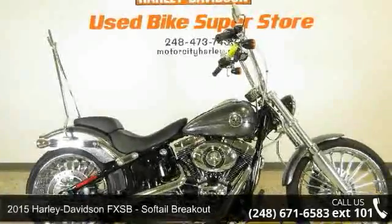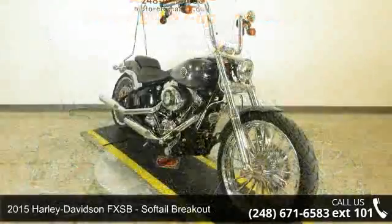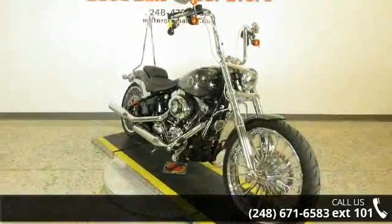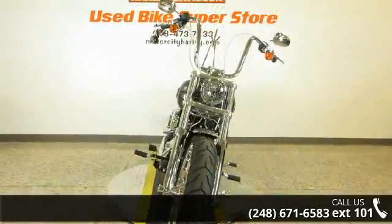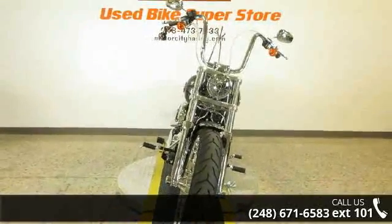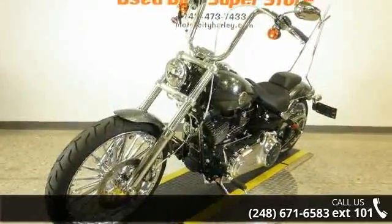Imagine yourself on this 2015 Harley-Davidson soft tail breakout. This could be the motorcycle you've been looking for. If you are in the market for a brand new motorcycle, this might be the one. Low mileage is an important factor in your purchase, and this one delivers a low odometer reading.